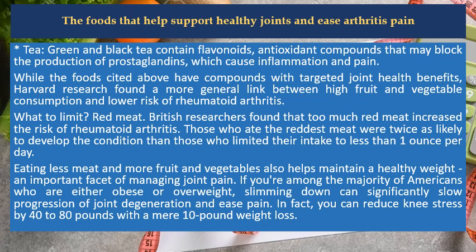If you're among the majority of Americans who are either obese or overweight, slimming down can significantly slow progression of joint degeneration and ease pain. In fact, you can reduce knee stress by 40 to 80 pounds with a mere 10-pound weight loss.